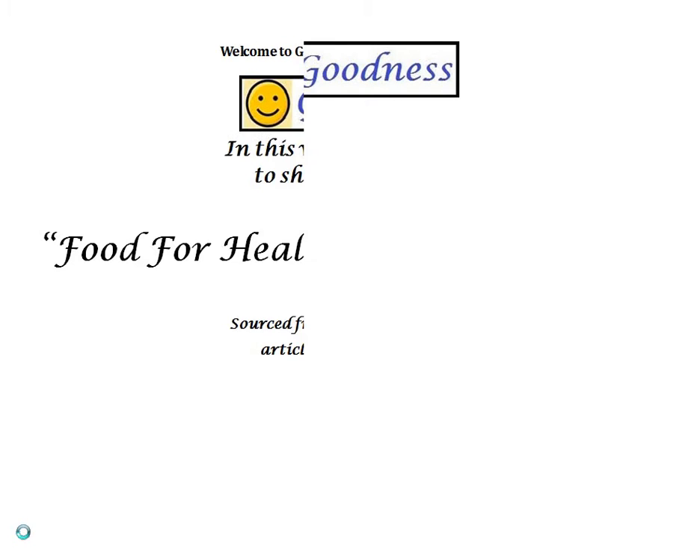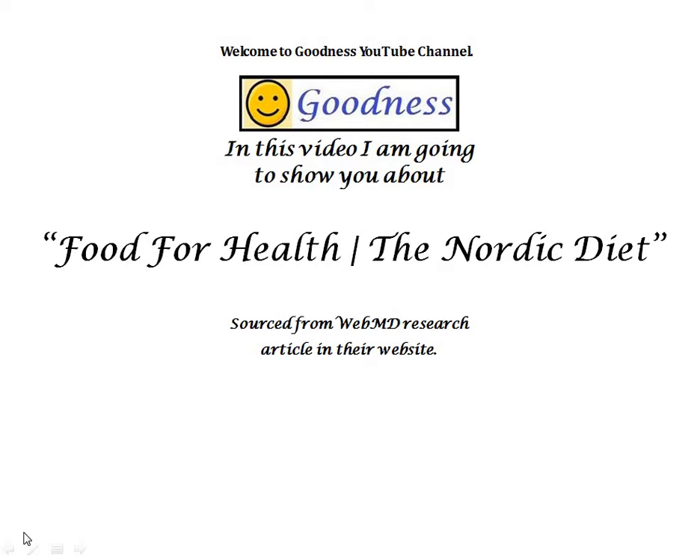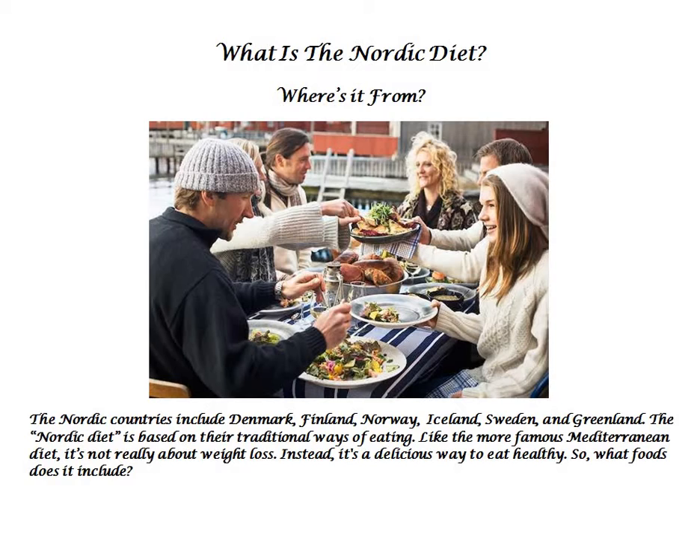Welcome everyone. Thanks for visiting this video titled Food for Health, the Nordic Diet by goodness fellow YouTuber. In this video I would like to propagate information pertaining to Nordic Diet. Now let us begin.